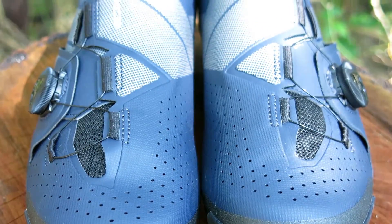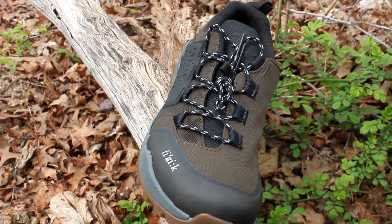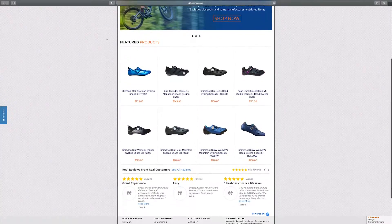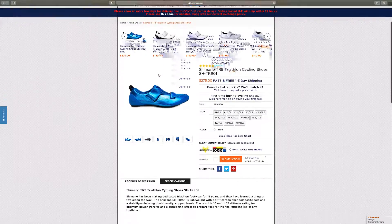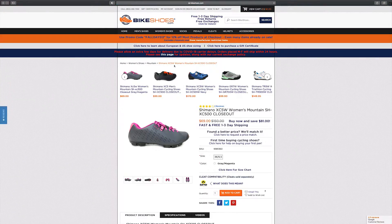Which style will you be choosing for your next pair of shoes? Let us know in the comments below and visit us on our web store at Bikeshoes.com for your latest mountain bike shoes, cycling shoes, pedals, helmets, and cleats. Subscribe to our YouTube channel for the next video, and we'll see you next time.